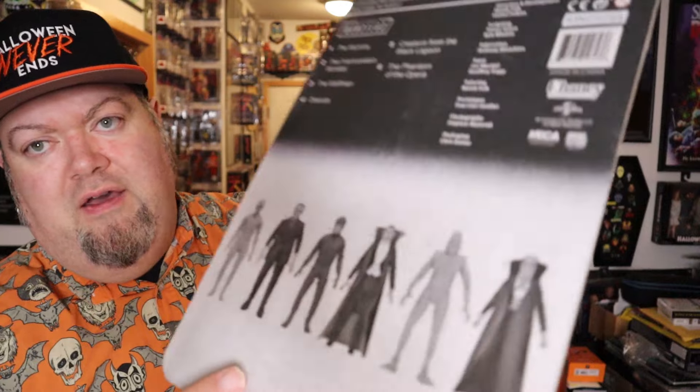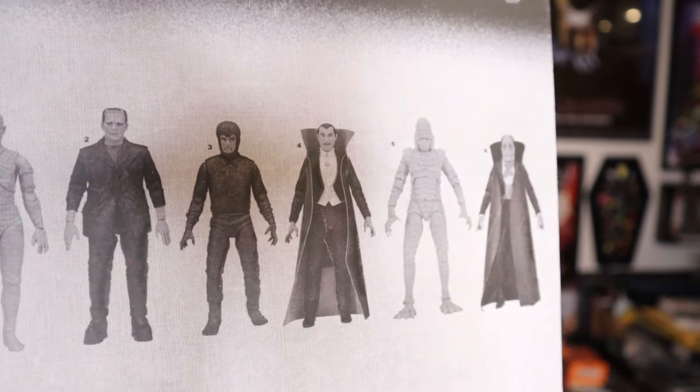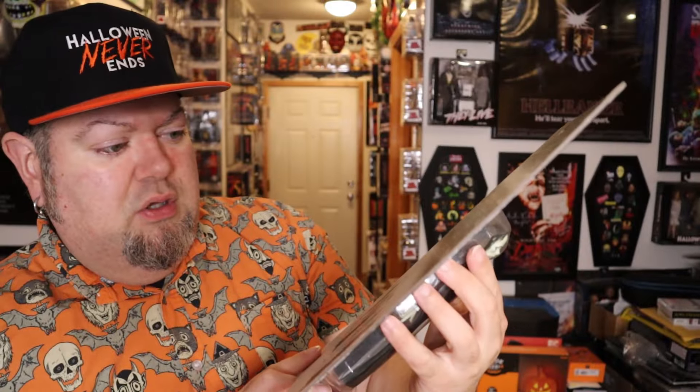It glows in the dark — I'm excited! Who knows when they're going to put out Dracula. I have all of them except for Dracula. And then now the big piece — oh, they put a little piece of cardboard in there, that's smart. And I think we're okay, yeah, we're in the clear.